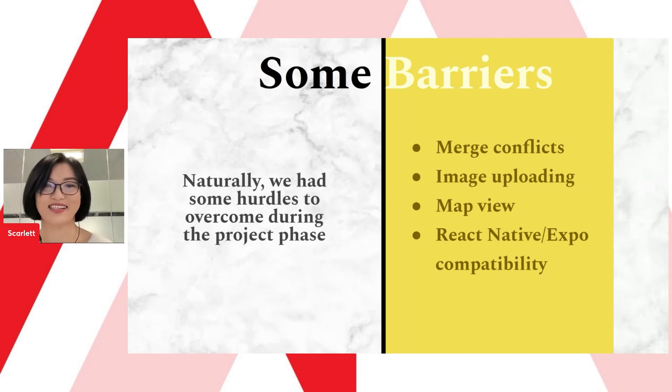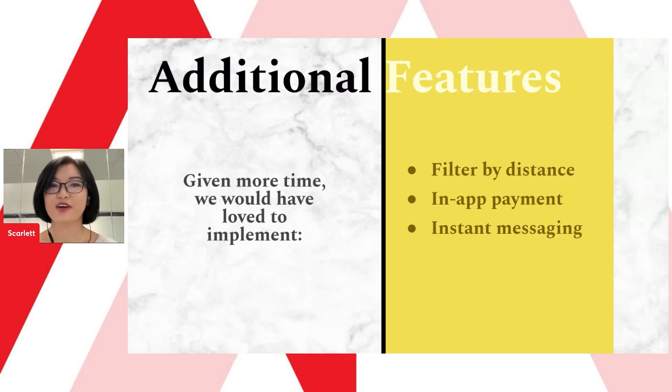If we had more time, we would love to add more features to our app. First, filter by distance — since we have the map function, we would use the GeoLib package. Second, in-app payment using a service like Stripe. Third, instant messaging, for which we would have used Socket.io or Firebase.